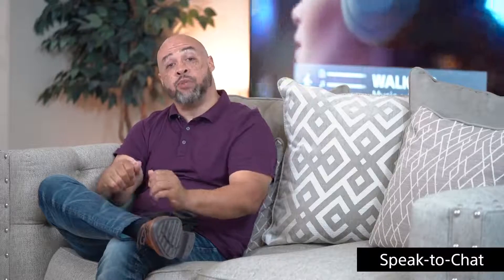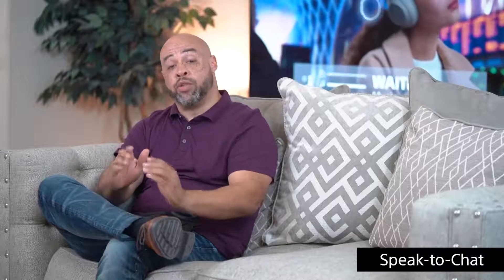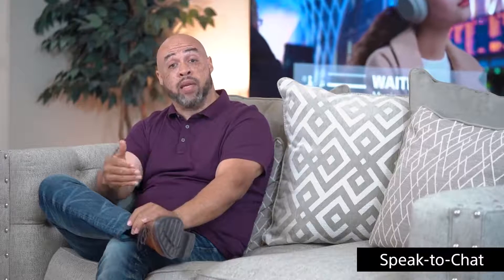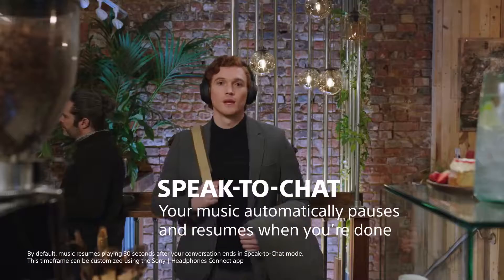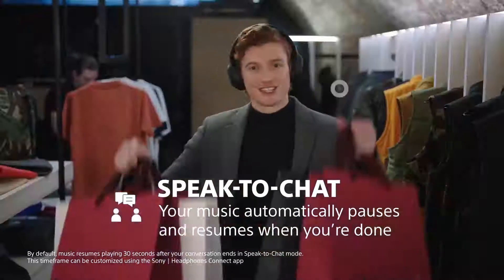Another thing I love about these headphones is that we carried forward our quick attention feature. On the 1000X Mark 4 we raised the bar a bit and added a brand new feature called Speak to Chat. What Speak to Chat allows you to do is: while you're enjoying your music and you need to begin a conversation, all you have to do is start speaking. The moment you start speaking, your audio pauses and it opens up the external mics so you can hear the person you're speaking with.